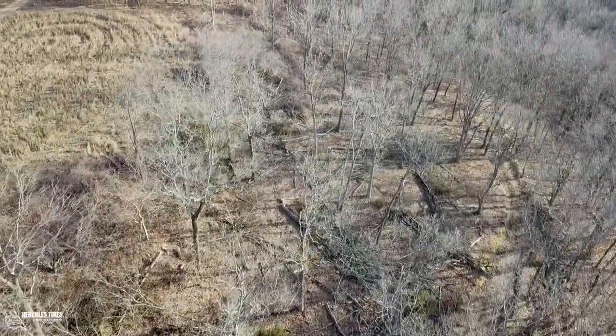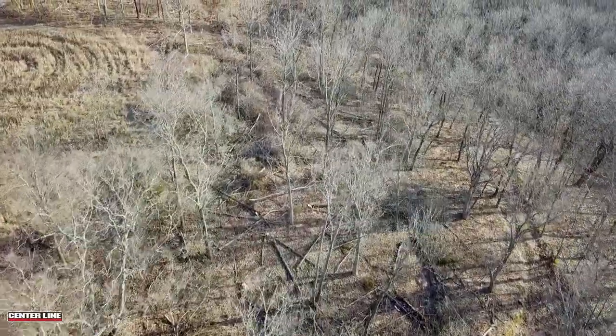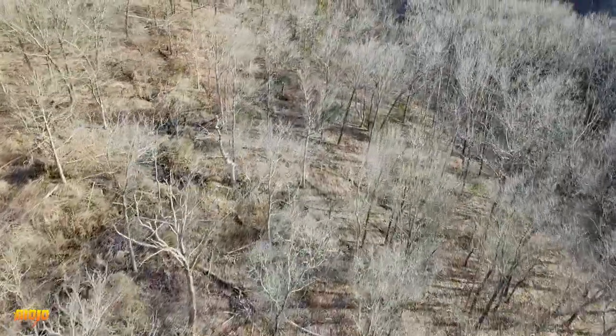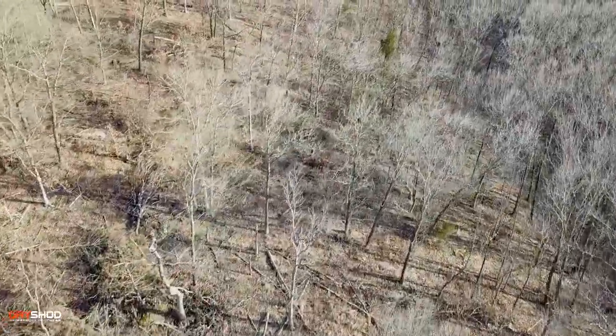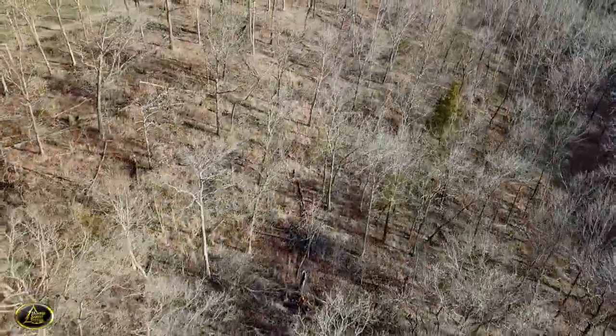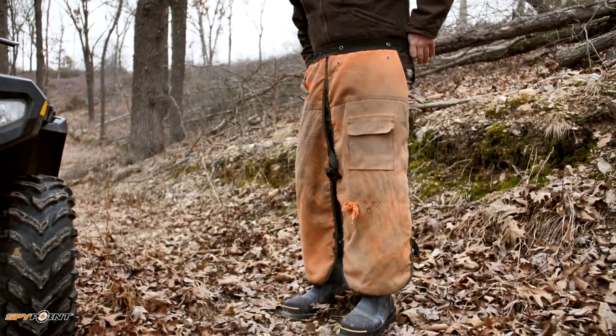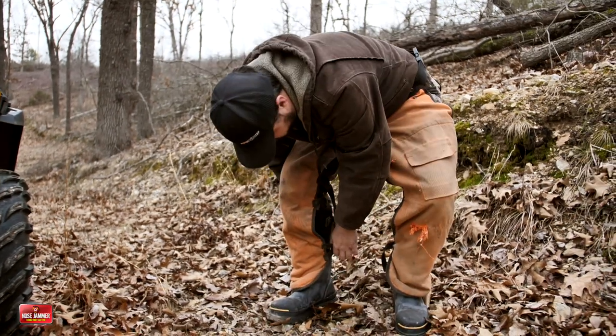Here in the Ozarks we have nice deep rocky hillsides, and once the trees grow up and mature, it pretty much turns into a timbered desert — a huge canopy way up there that's eliminating anything else from growing down low. If there is anything, it's pretty much browsed very quickly. There's no cover, no browse, just open timber underneath. Pre-colonization, before we started controlling wildfires, fires would have ripped through here, opened things up, and kept the vegetation down, so you probably wouldn't have had this huge canopy all over the Ozarks.